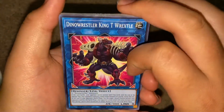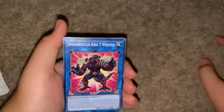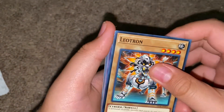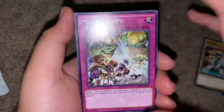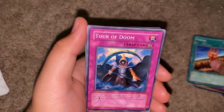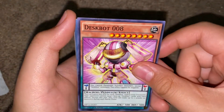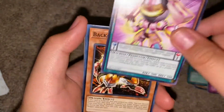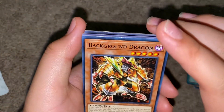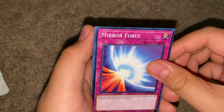This one's really cool — Dino Wrestler King T-Rex. That's a cool card right there. Oh, Leotron. We got a trap card right here. Fissure — spell card. Trap card, Tower of Doom. Desk Bot, zero zero eight. We got a Black Background Dragon — really cool. Mirror Forge.